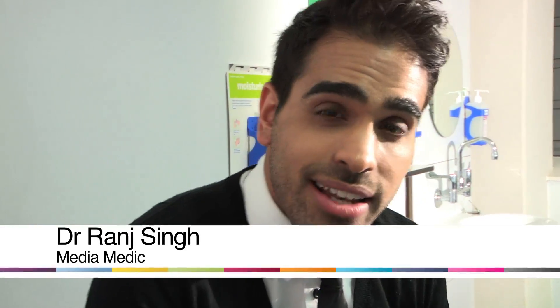Hi, my name is Dr. Ranj Singh and I'm an NHS doctor and a media medic. I'm going to take you through a series of common medical questions that people often ask me. In this video, we're going to talk about the treatment of pink eye or conjunctivitis.